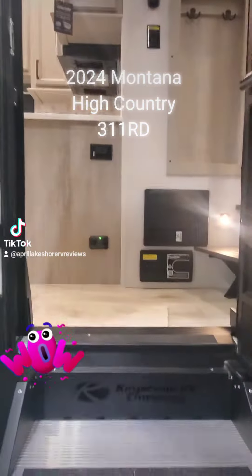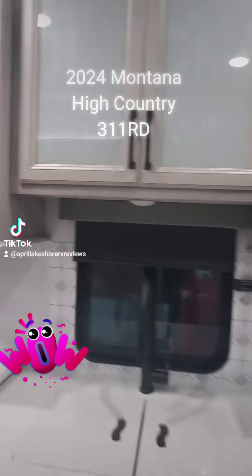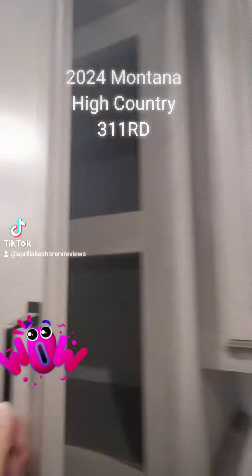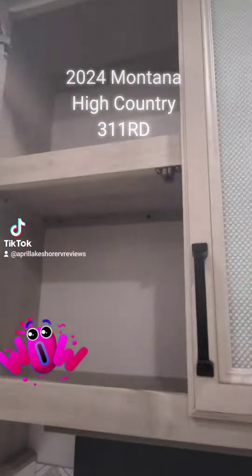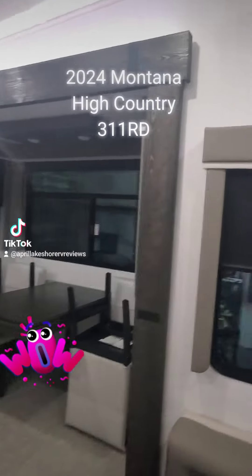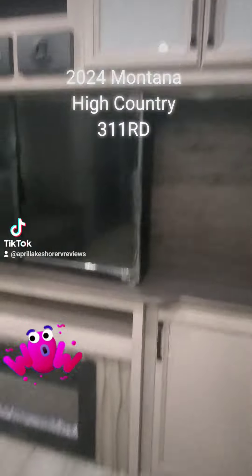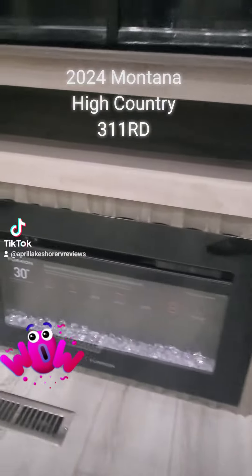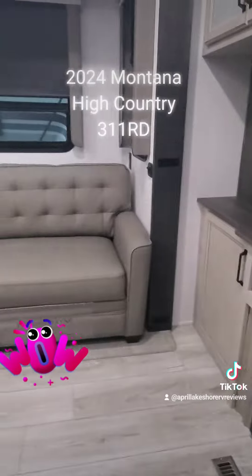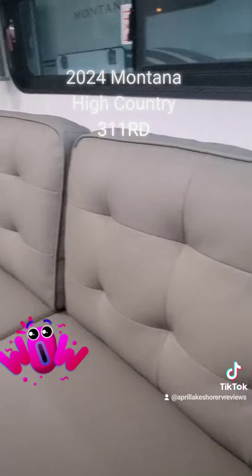We have solar options available. New steps leading up — they float. We have the new countertop, the backsplash, the cabinets are absolutely gorgeous. I am so excited to share with you these 2024 changes. Look at the rustic wood trim out on the slide boxes. You've got the accent around the electric fireplace. Beautiful new sofa sleeper. Loving the new decor colors.